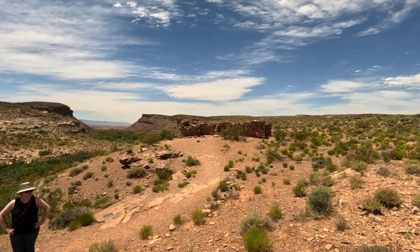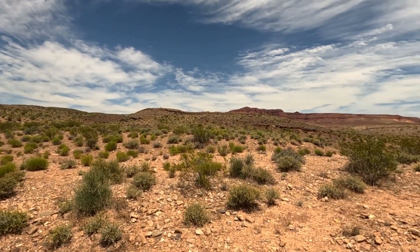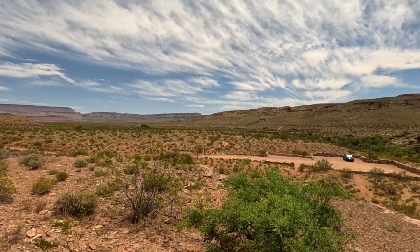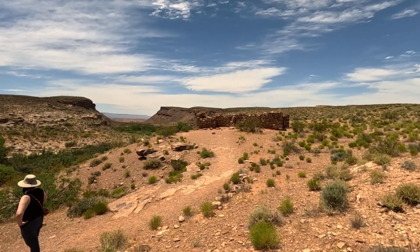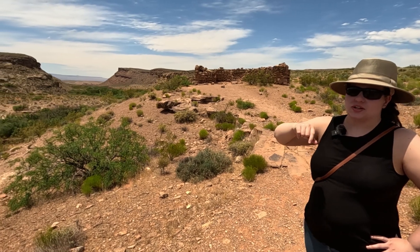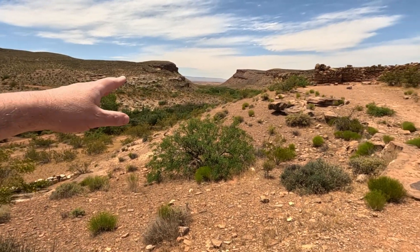Look at the landscape all around Fort Pierce. I think water fills up in this canyon and they would have drawn water from there if they didn't have a well.